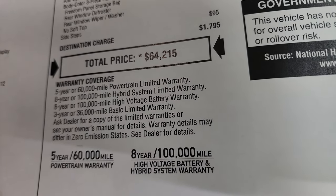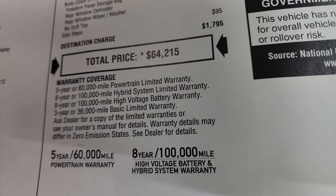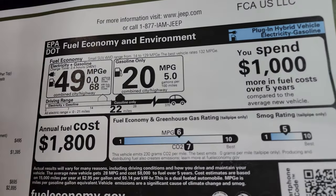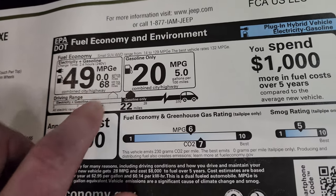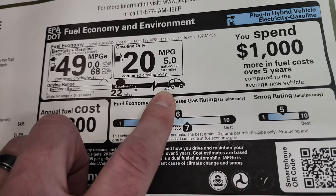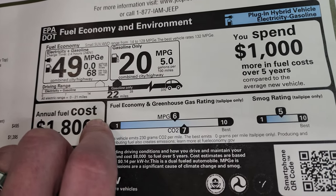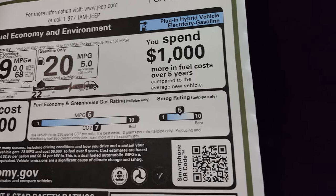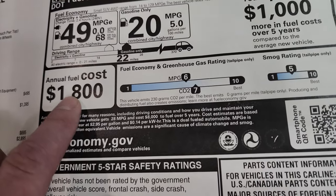Here are the warranty coverages: 5-year/60,000-mile powertrain, 8-year or 100,000-mile on the hybrid system and batteries, and 3-year/36,000-mile bumper to bumper. The fuel economy is 49 miles per gallon equivalent, with a range of up to 22 miles on just electric and a combined total of 370 miles on gas and electric. If you're doing gasoline only, it's 20 miles per gallon. The annual fuel cost is right around $1,800.